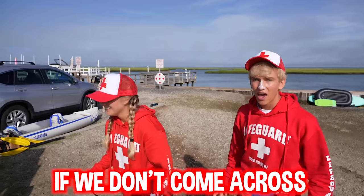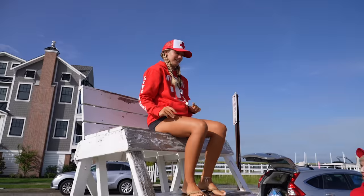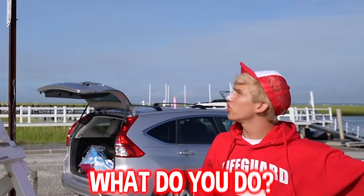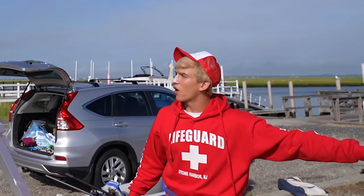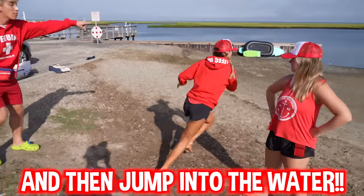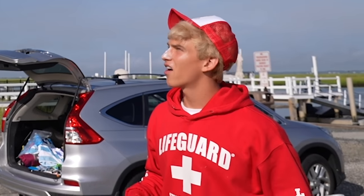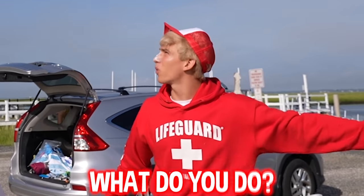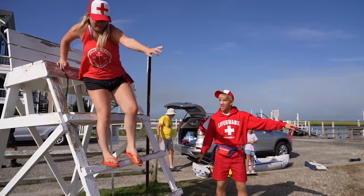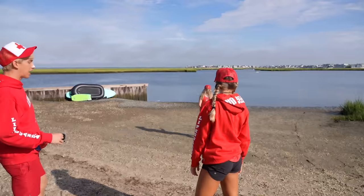If we don't come across as legit lifeguards, Ellen's gonna know something's up and we'll never be able to steal that cash back. Katie, practice - surveil the area, you see something, blow the whistle and jump into the water! Not bad, a little slow. Keely, you're up next - you're patrolling the area, now you see something - get down quick, jump, jump, go into the water! Not bad.